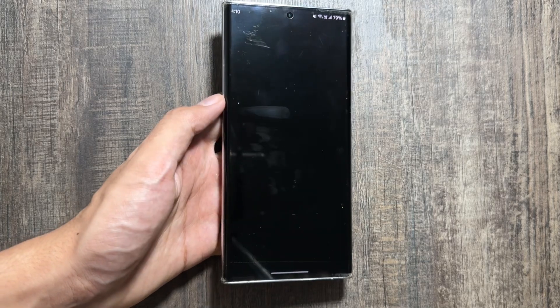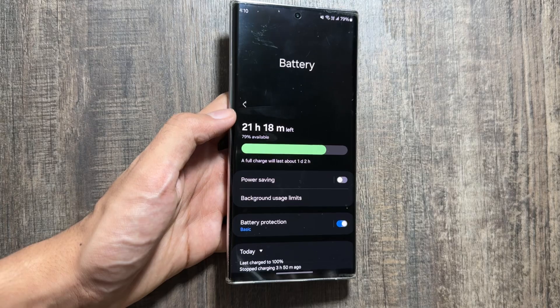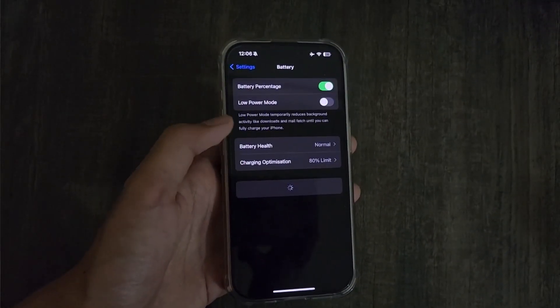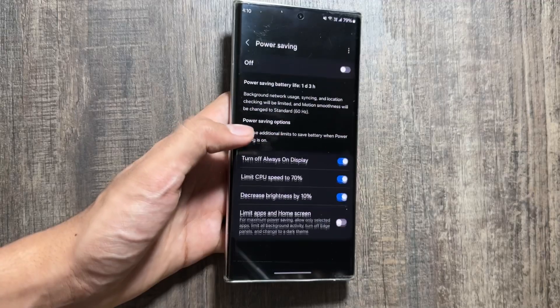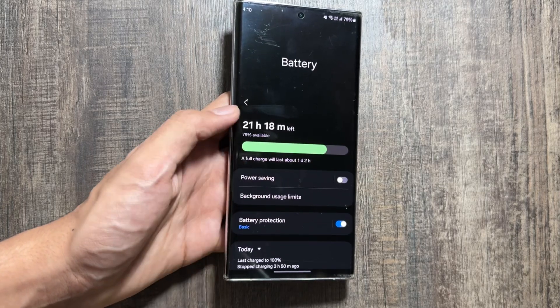You will also get to see a battery health feature, similar to iOS. Using that battery health feature, you will get to know how much battery health is left on your device and when is the right time to replace your battery.